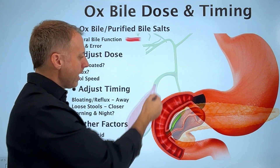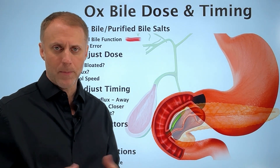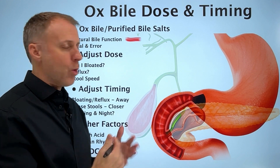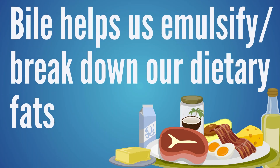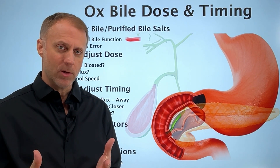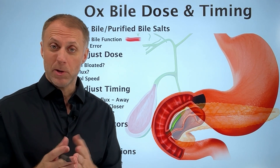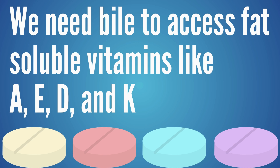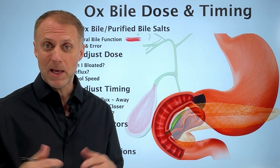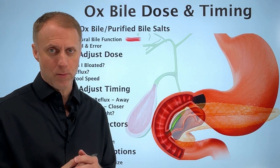If the gallbladder has been removed, there is no place to store that bile, and this can create a whole lot of trouble because bile is what we use to emulsify or break down our dietary fats. We need to be able to break down those dietary fats for the body to use them correctly and to assimilate fat-soluble vitamins like vitamins A, E, D, and K. So we need to be able to process those fats correctly.